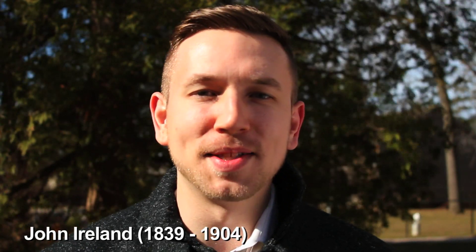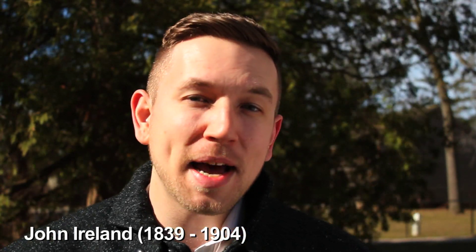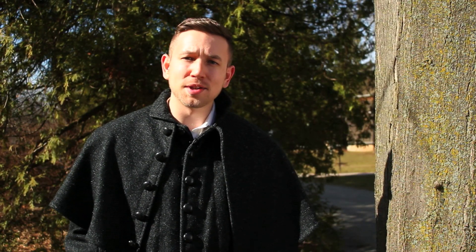Hi. Let me tell you a little bit about sap. Sap provides energy to a tree just like food provides energy to us. All trees produce sap and all sap can be made into syrup. The reason we use maple trees more commonly is because maple sap has a higher sugar content compared to most other species.